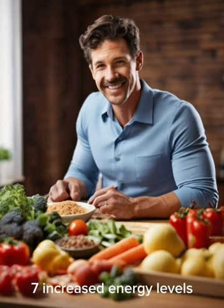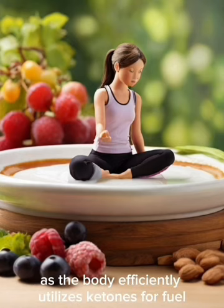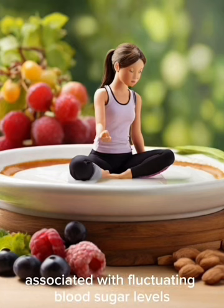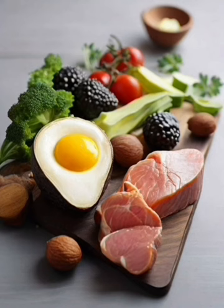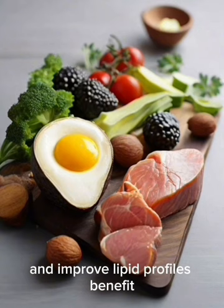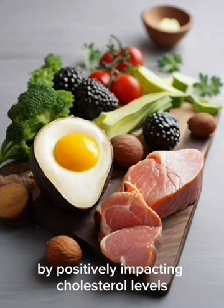7. Increased Energy Levels: Steady energy levels are maintained as the body efficiently utilizes ketones for fuel, allowing individuals to experience sustained energy throughout the day and avoid energy crashes associated with fluctuating blood sugar levels. 8. Elevated HDL Cholesterol and Improved Lipid Profile: The keto diet has been shown to increase high-density lipoprotein (HDL) cholesterol and improve lipid profiles, potentially contributing to cardiovascular health.